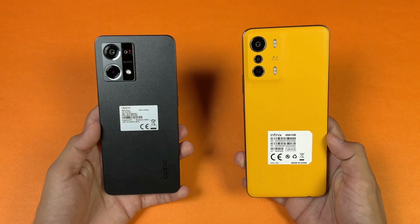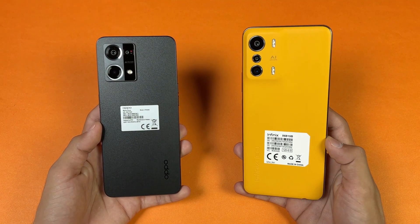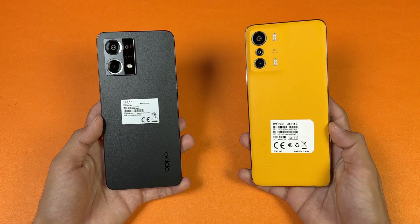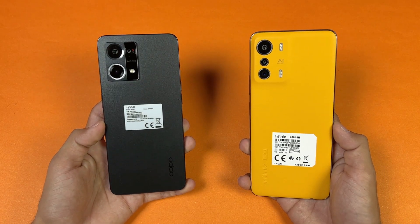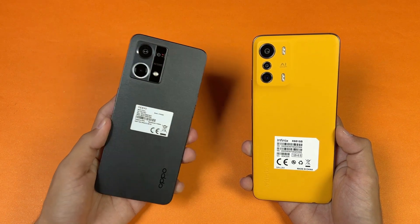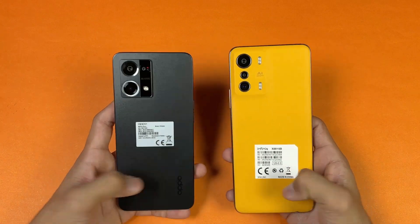On the back we have triple cameras on both phones. The Infinix has a 48 megapixel main camera, a 13 megapixel telephoto lens giving 2x optical zoom, and a 2 megapixel depth sensor. On the Oppo we have a 64 megapixel main camera, a 2 megapixel depth sensor, and a 2 megapixel microscope lens which we don't see in this price range.